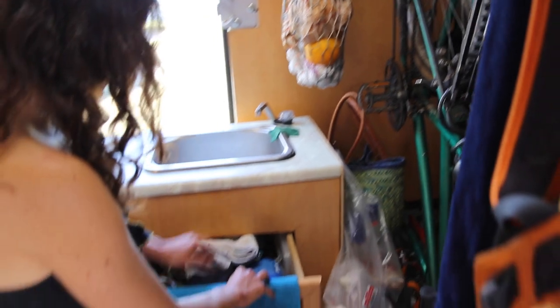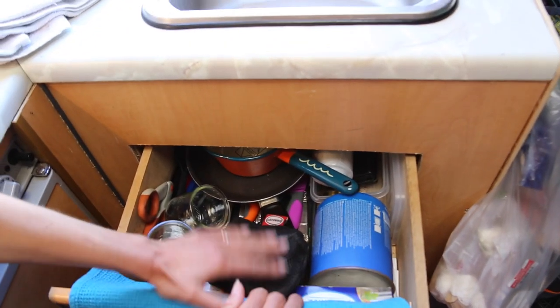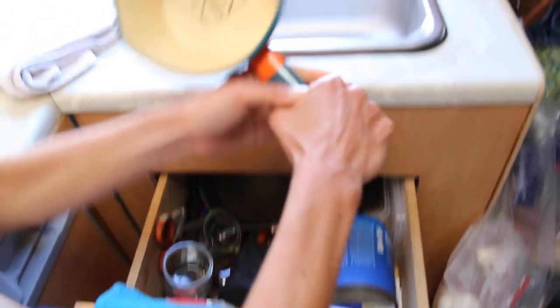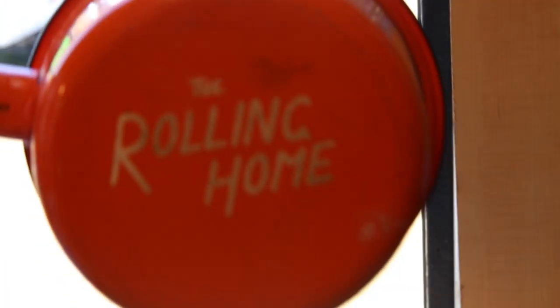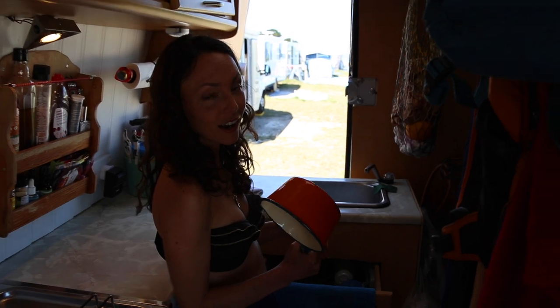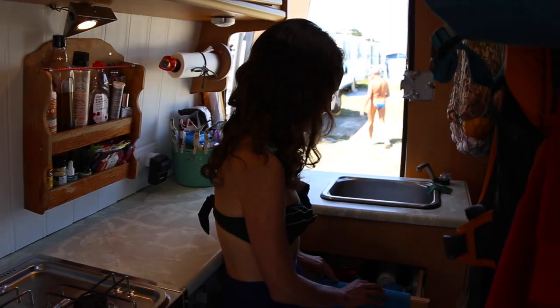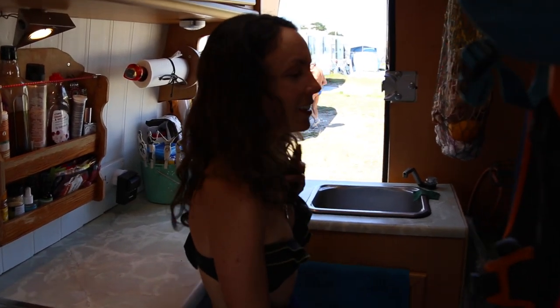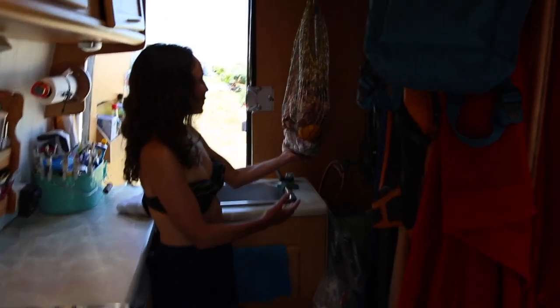Over here is our silverware, and we also have a backup stove cooker in case we run out of propane — which has happened, we learned the hard way. This is from our friends at The Rolling Home — really cool mugs and pot. The Rolling Home is a great site; they've been traveling all around, did an awesome Kickstarter campaign, raised some money, redid their van, and have an awesome book you should check out, which we actually have in this van.